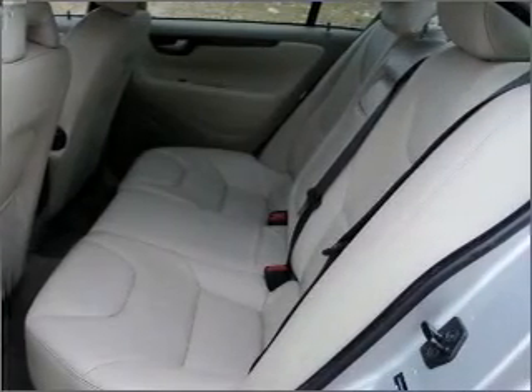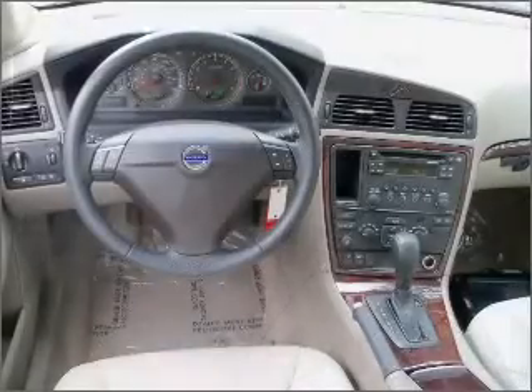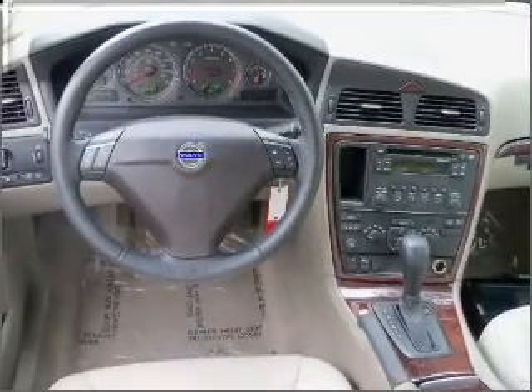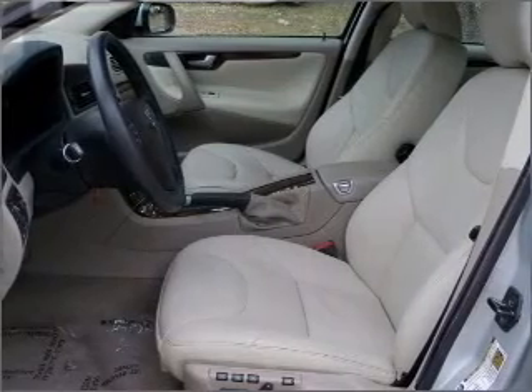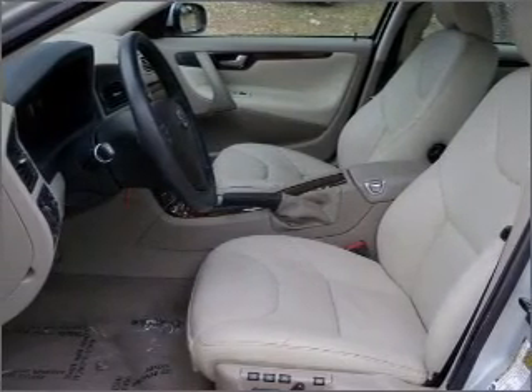Power door locks, power windows, power steering, cruise control, an alarm system, an AM-FM stereo with a CD player. Let us put you in the driver's seat today. Call or click to contact us.